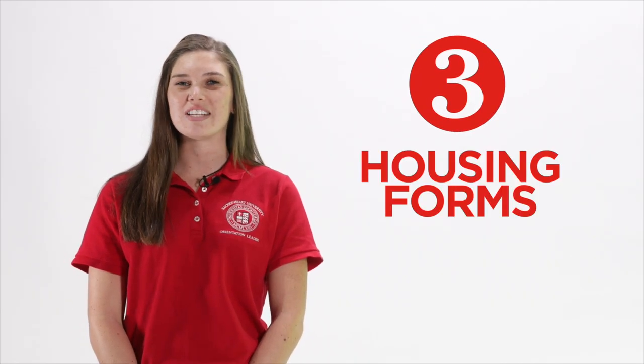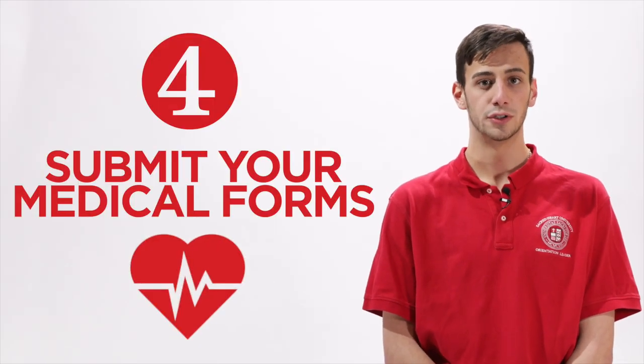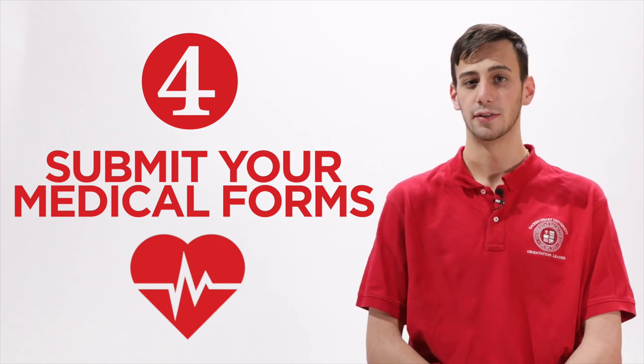For step three, check out the forms for residential and commuter life. Step four is super important — we need your medical forms. Log into the health portal using your SHU username and password and submit the required forms.